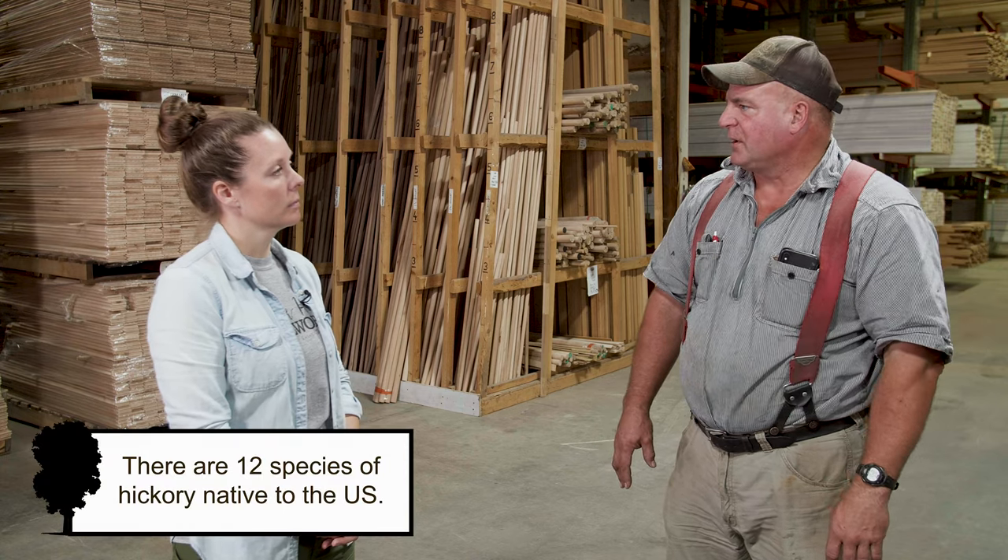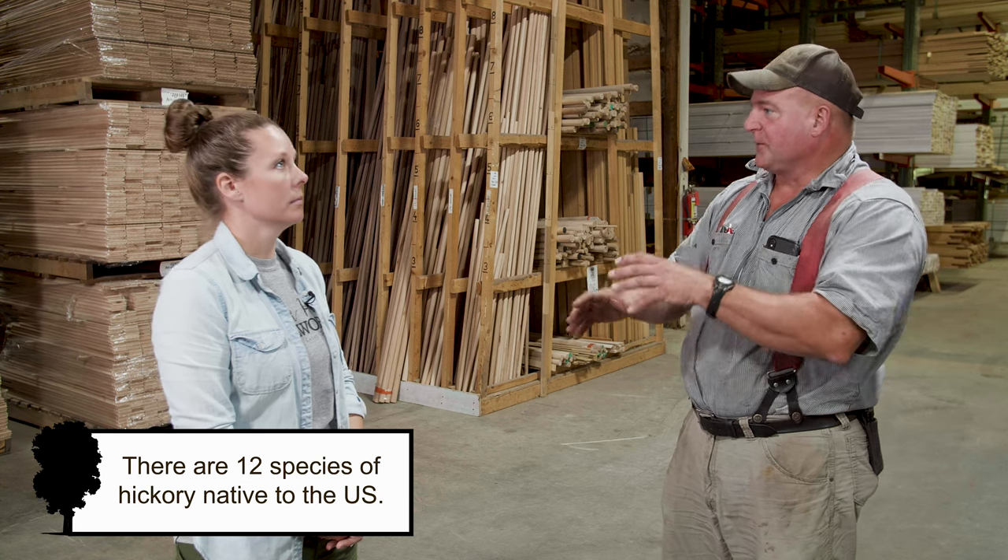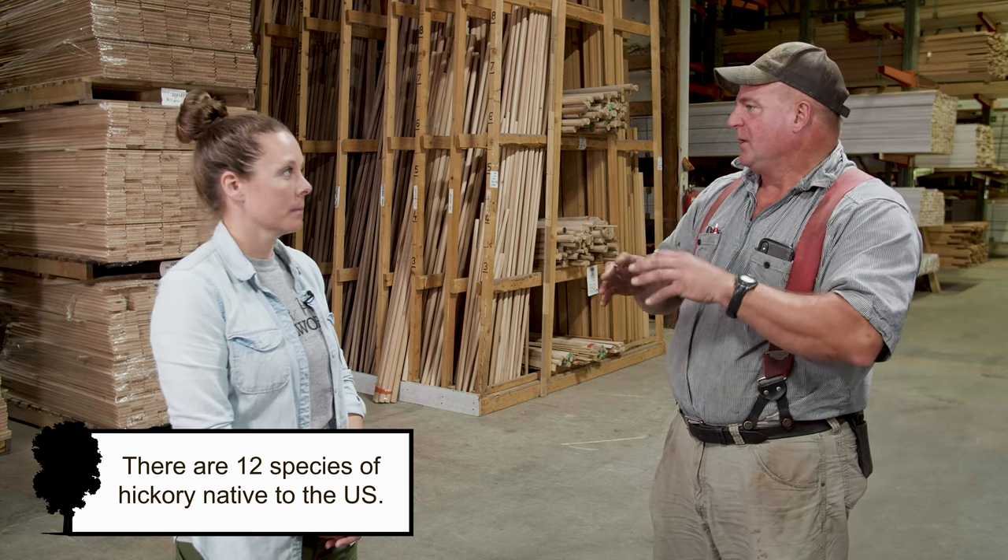Do you guys see a lot of customers choosing to stain their hickory products or do they like to keep it natural? To me, it's about a 50-50. You get the person that wants to see different colors, different shapes, and if you stain it, you hide a lot of that.